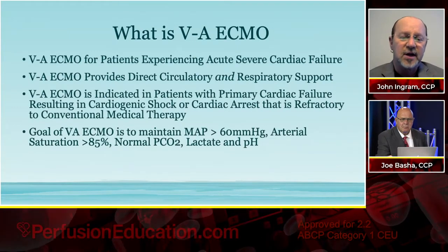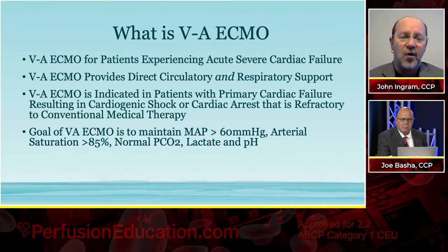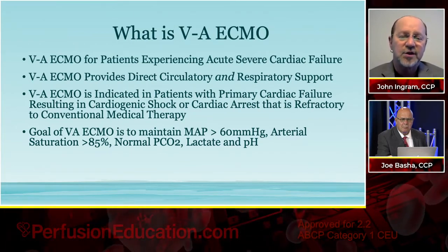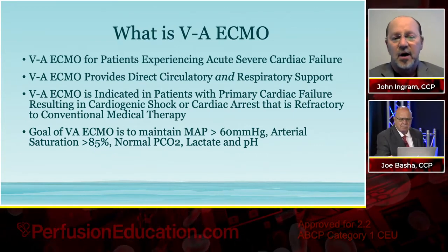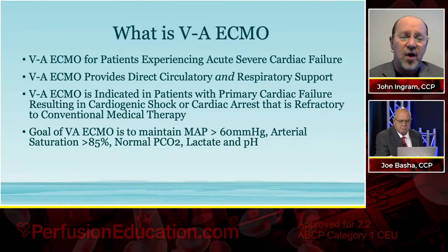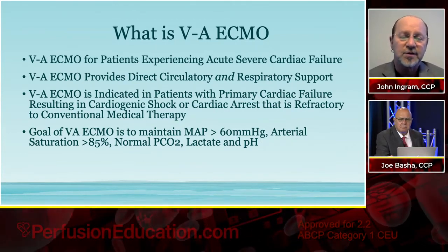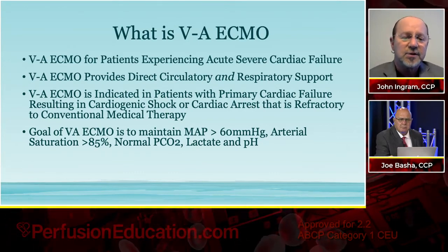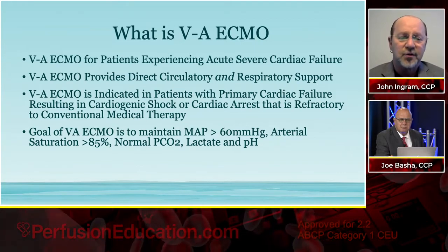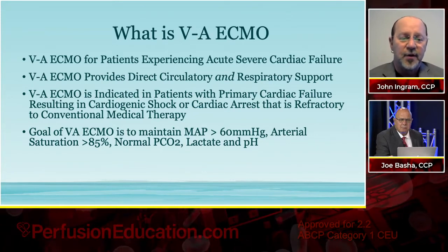The key thing about VA ECMO is that it is going to take over for your heart and your lungs. So if you're not sure in an emergency situation why the patient has gone into shock — cardiogenic shock, respiratory shock — if you don't have time to diagnose, VA ECMO is usually the first thing that's going to be tried, and we'll sort it out later. VA ECMO is indicated in patients with primary cardiac failure resulting in cardiogenic shock or cardiac arrest that is refractory to conventional medical therapy.